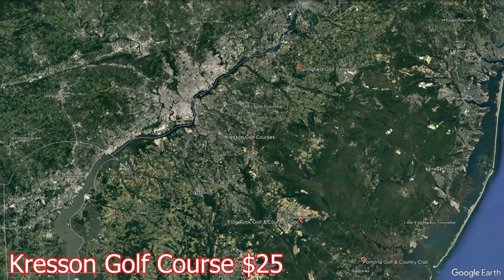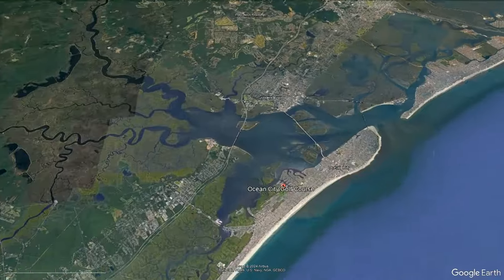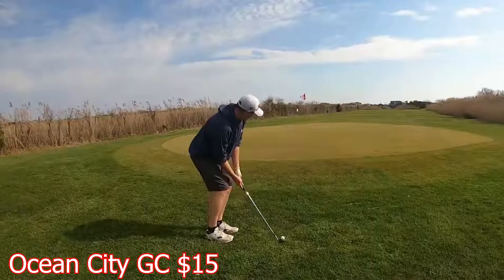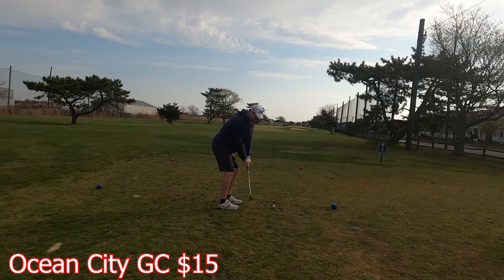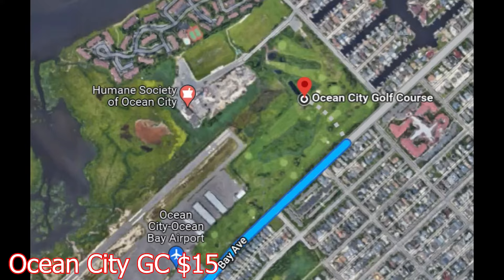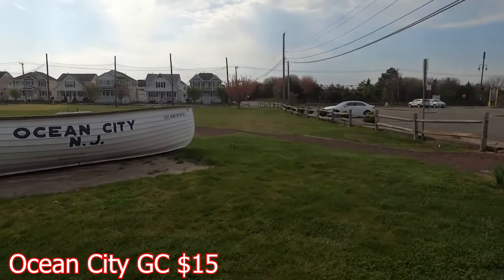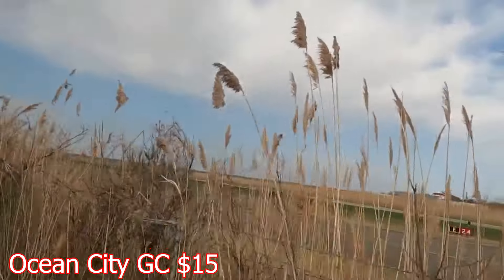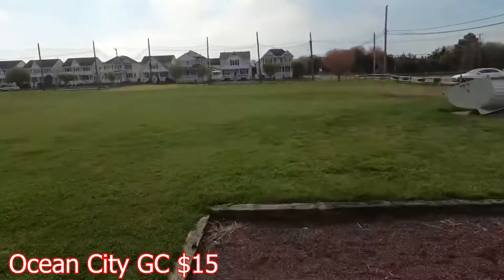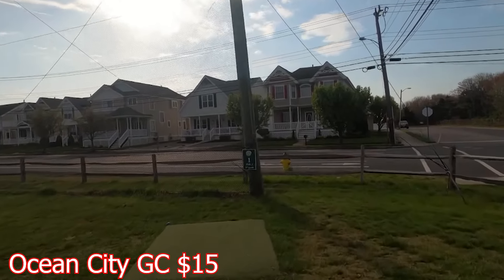The next course on my list is a hidden gem when it comes to Jersey Shore-type golf. Let's take a look at Ocean City, where there's 12 holes — not a full 18, but you save some money. It's about an hour and a half away from Philadelphia International Airport. And if you're headed to Ocean City, this is the course you're going to want to play, because Ocean City Golf Course is the only golf course in Ocean City. It's a municipal course nonetheless, and it's located right next to an airport. Some of the holes are constantly changing throughout the years.